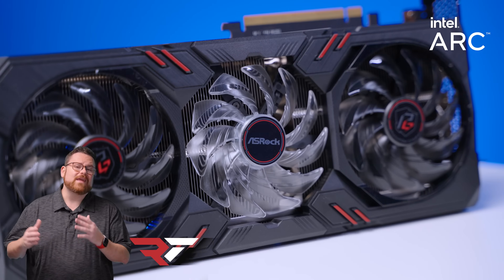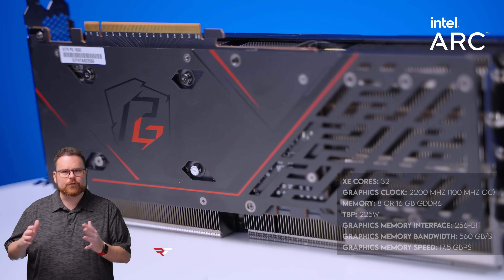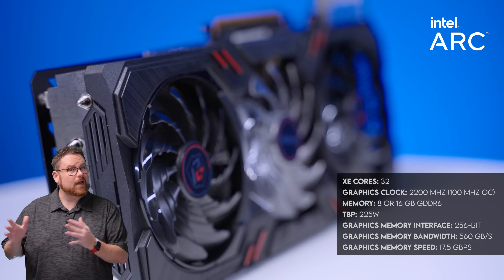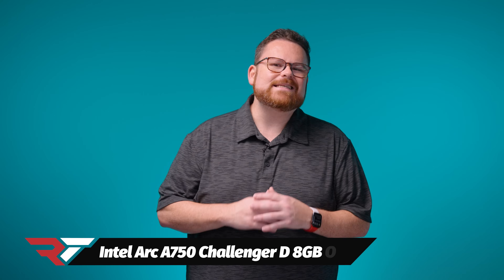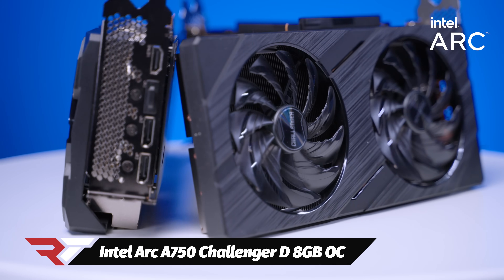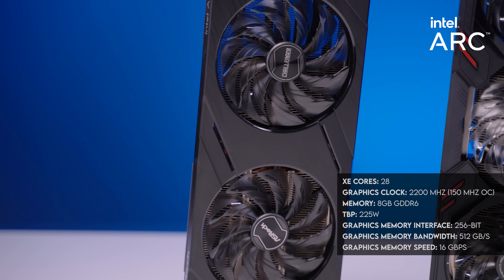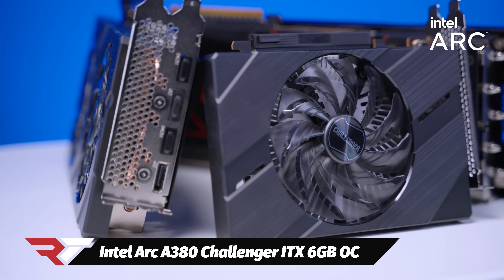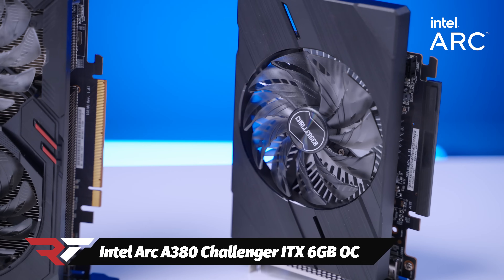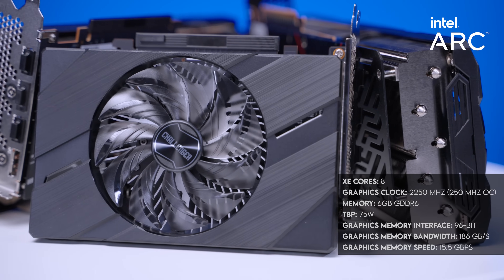First off, we have the Arc A770 Phantom Gaming 16GB OC. It's got 32 XE cores, a graphics clock of 2200MHz with a 100MHz overclock. For memory, we've got either an 8GB or 16GB GDDR6 option, and a TBP of 225W. Next up is the Arc A750 Challenger D 8GB overclock. It's got 28 XE cores, a graphics clock of 2200MHz with a 150MHz overclock, 8GB of GDDR6, and a TBP of 225W. And finally, we have the Arc A380 Challenger ITX 6GB OC — it's got 8 XE cores, a graphics clock of 2250MHz with a 250MHz overclock, 6GB of GDDR6 memory, and a TBP of 75W.